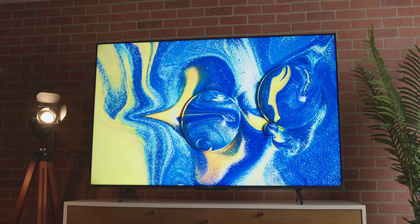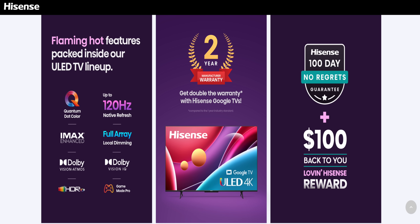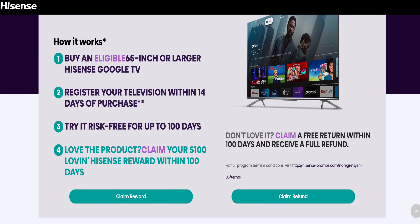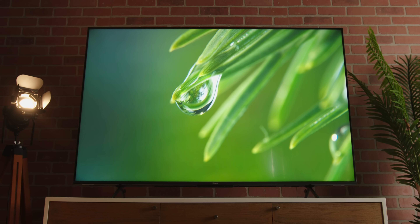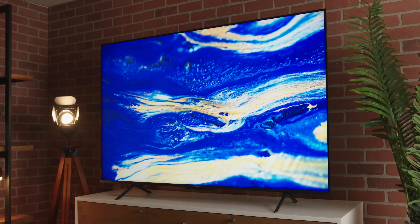Speaking of price — I've never seen a TV manufacturer do this. Hisense is so confident in this set that there's a remarkable deal going on. They're calling it a 'No Regrets Guarantee' plus a $100 'Loving Hisense' reward. They'll give you 100 days to try the TV in your home; if you don't like it, you can send it back, no questions asked, for a full refund. But if you keep it past 100 days, they'll give you $100 back. There are some qualifying details — all the information will be in the description — but it tells you a lot about how confident they are. They just want to get these sets into homes so people can see for themselves how good it looks.